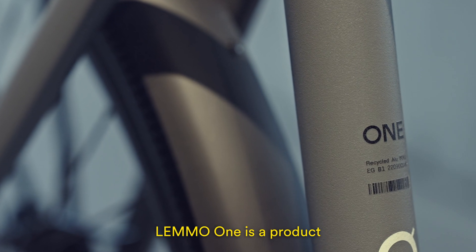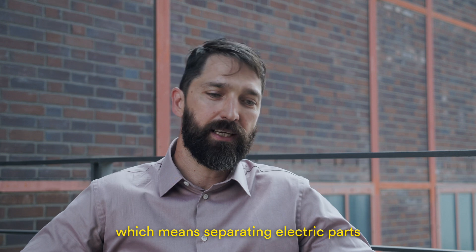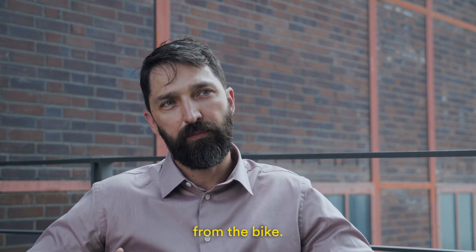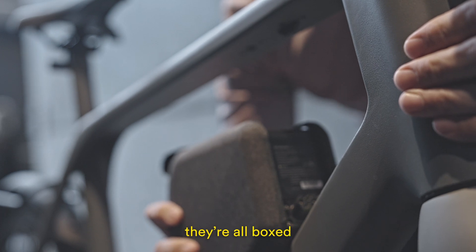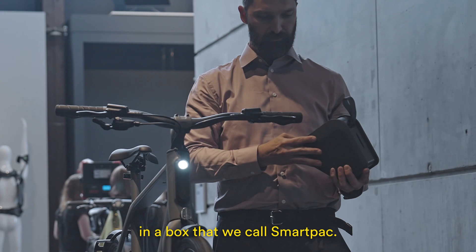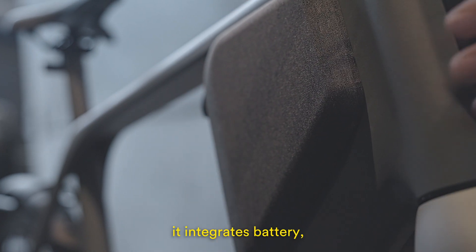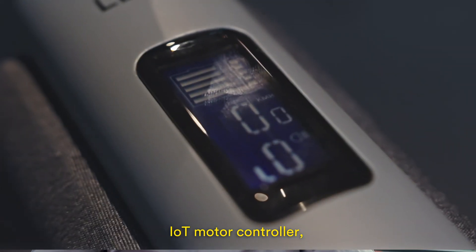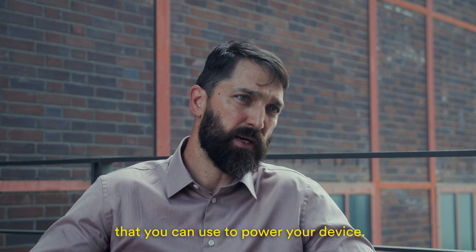LEMO 1 is the product based on an E-plus bike concept, which means separating the electric parts from the bike. So instead of having them integrated in the bike, they're all boxed in a unit that we call SmartPak. This SmartPak is itself very multifunctional — it integrates battery, IoT, and motor controller, but it's also a power bank that you can use to power your devices.